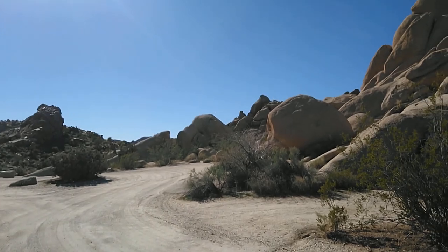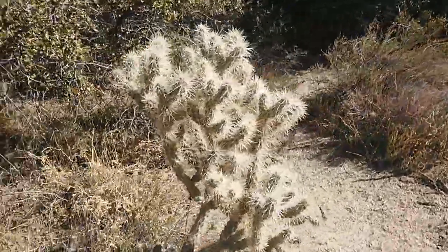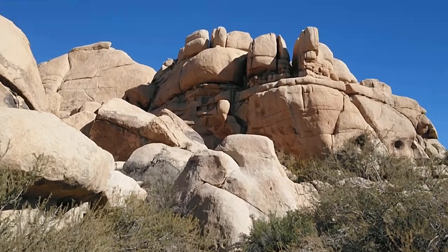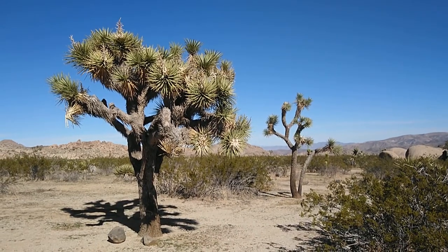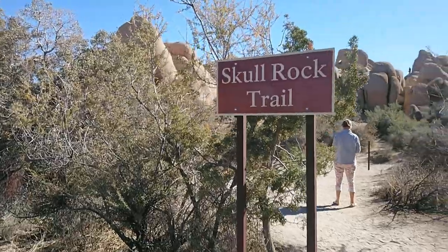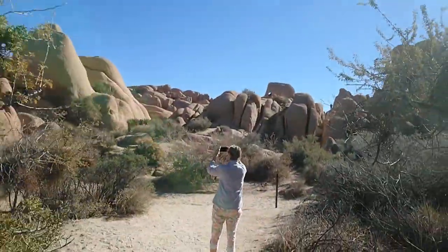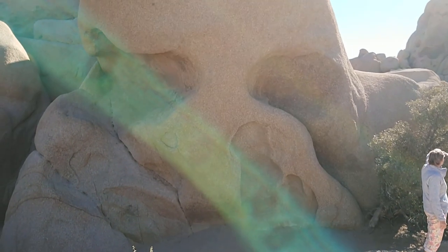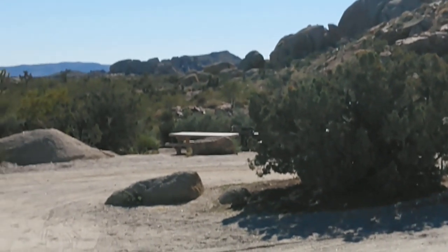There certainly are some cool looking rocks. Don't brush up against this one kids. More cool rocks — I don't know if you can tell but it looks like I'm getting the finger. They are different looking. Let's go check out Skull Rock guys. What do you think? Does it look like a skull?